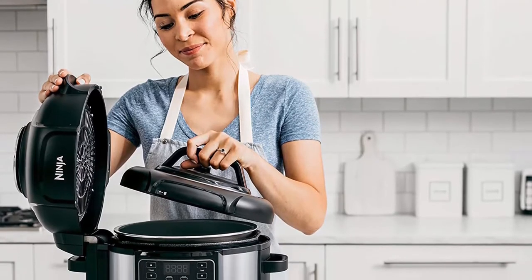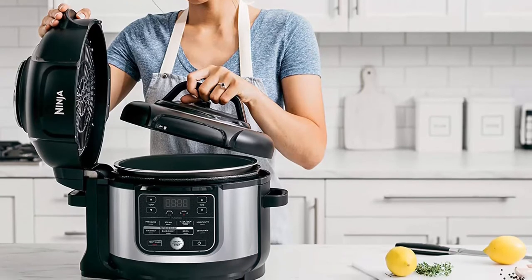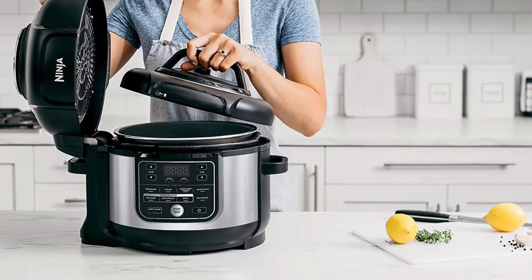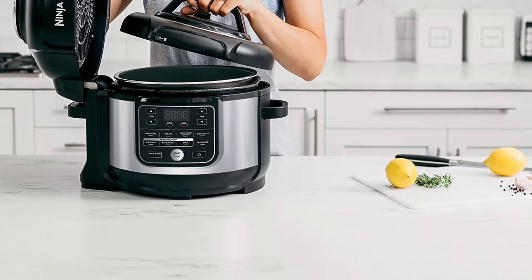Includes: 1,460-watt main unit with attached crisping lid, pressure cooking lid, 6.5-quart non-stick cook and crisp plate, and stainless steel nesting broil rack.